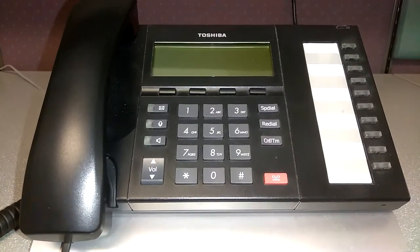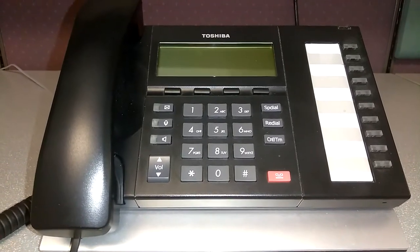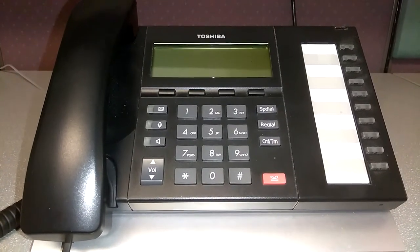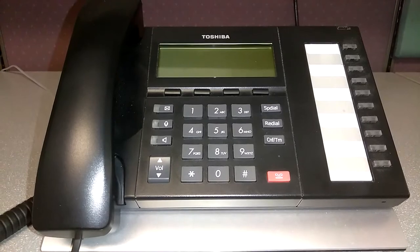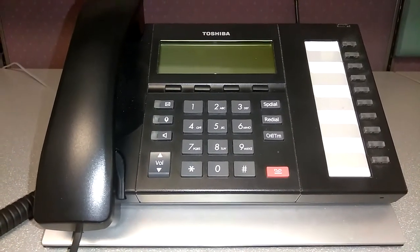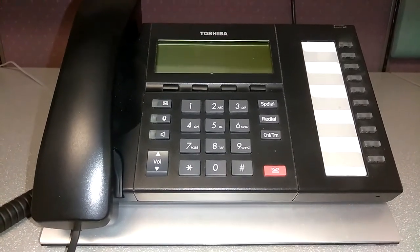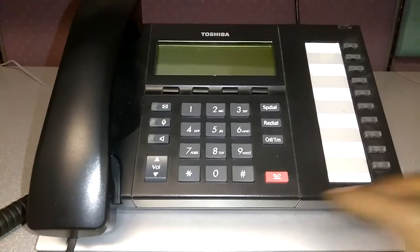How do you deal with an office phone that is not working? The first thing you do is check the phone by picking it up to see if you can hear any dial tone, and then look at the screen.